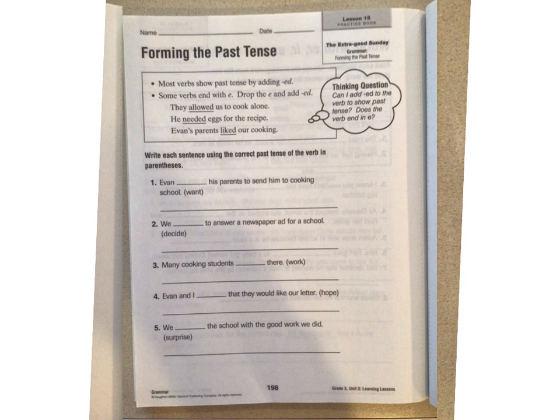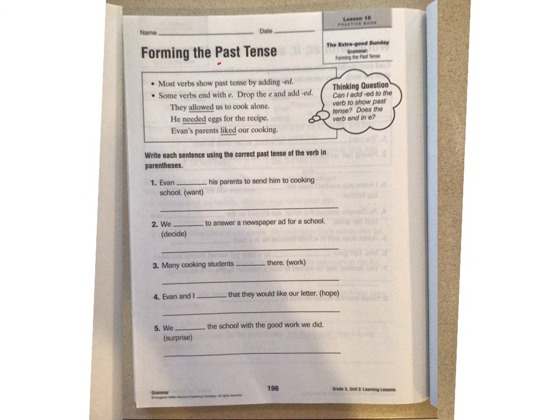We are talking about past tense today, and we have talked about this before. When something is in the past tense, it's already happened. Remember, present tense is happening right now. Past means it's already happened. Earlier in the year we talked about future tense, which means it hasn't happened yet. Let's read our directions: most verbs show past tense by adding ED. So I take a word and add ED to it to make it into the past tense. Some verbs end with E — then you have to drop the E and add ED.